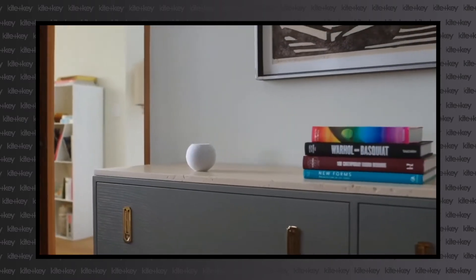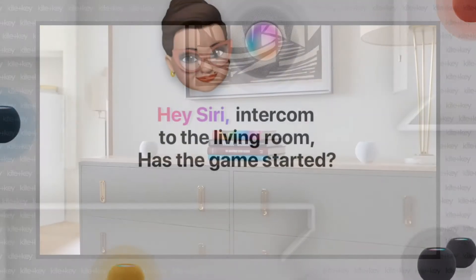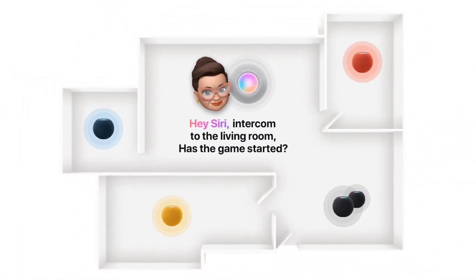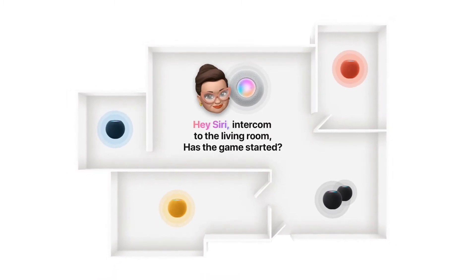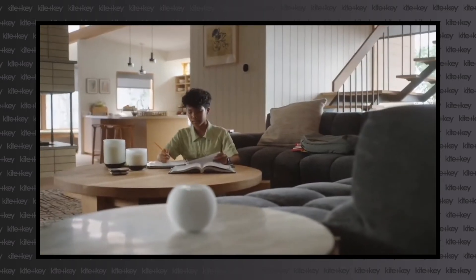Your HomePod Mini experience can be enhanced with more HomePod Minis. Not only does this mean you can daisy-chain two together for a wider soundstage and better listening experience, but it also means you can have multiple HomePods interact from different rooms using the intercom feature. For example, you can tell the HomePod in your kitchen to make an announcement via the HomePod in the living room that your dinner's ready.